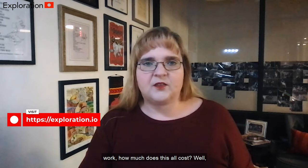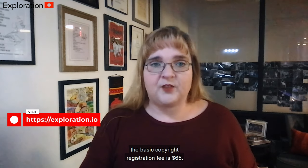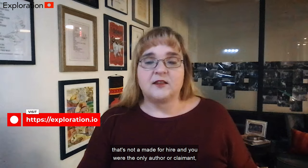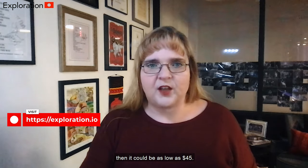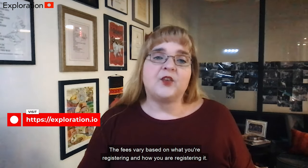How much does this all cost? The basic copyright registration fee is $65. If you are registering one work that's not a made-for-hire and you are the only author or claimant, then it could be as low as $45. The fees vary based on what you're registering and how you are registering it.